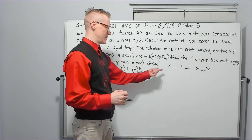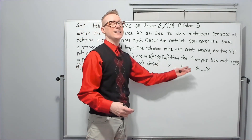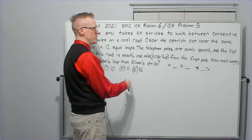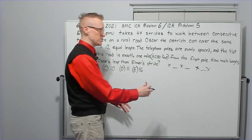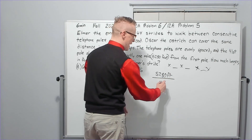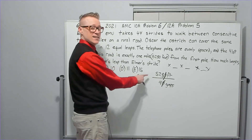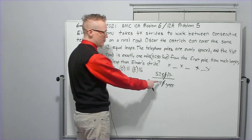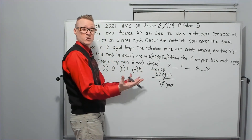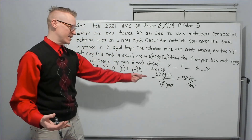This is a common setup that has come up on AMC 10 and AMC 8 in the past. If you've solved many past problems you just go: there are 40 gaps. So what I want to find is the distance between each pole — that's 5280 feet divided by 40 gaps. Canceling zeros, four goes into 500 — I get 125 — plus seven gives 132 feet per gap.